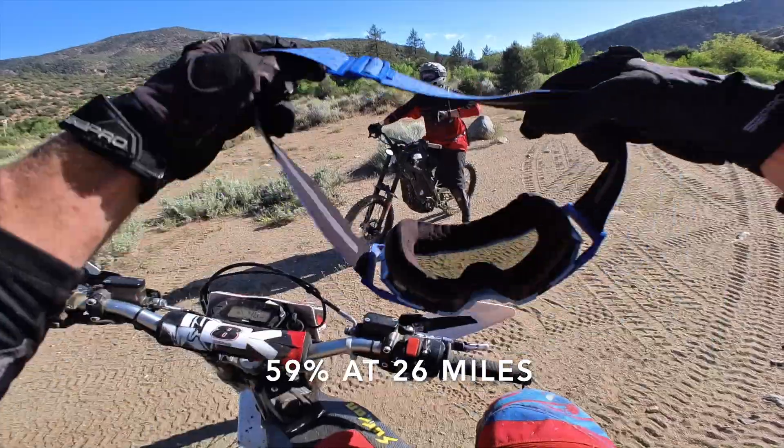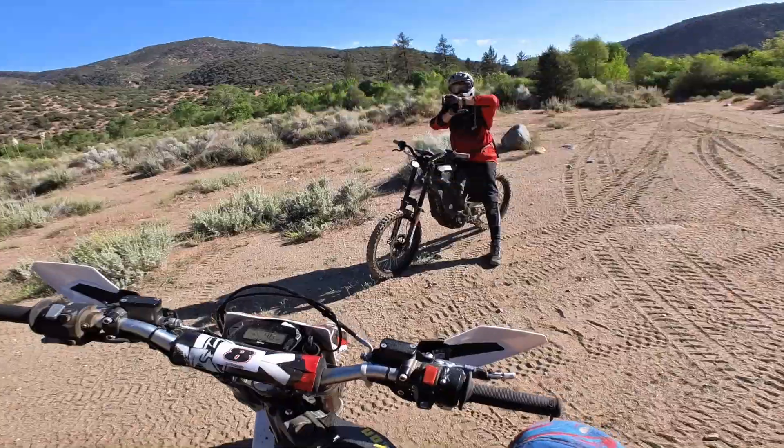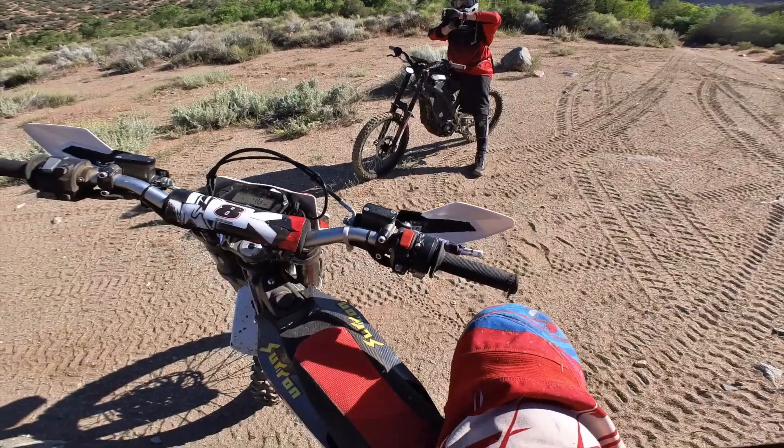59%? About an hour and a half of daylight left, plus headlights. We've got mental problems, man.